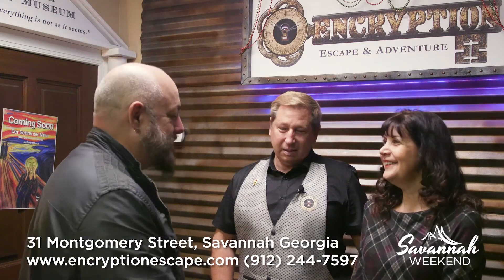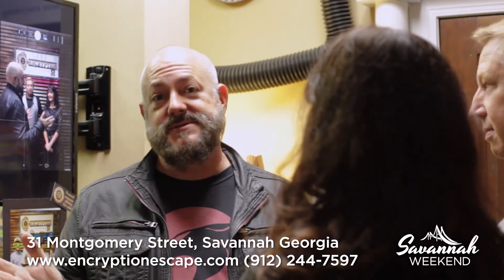Thank you, Karen. Thank you, Scott, so much. I appreciate it. Thanks so much — this is fun! People, come down. Encryption Escape and Adventure. Come down tonight. Book it first, or you can do a walk-in and be with some strangers.